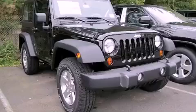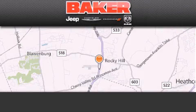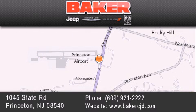Call now to find out how you can own this breathtaking vehicle. Stop by and visit us today at Baker Chrysler Jeep Dodge in Princeton, Trenton, Edison, Plainfield, and Lakewood.